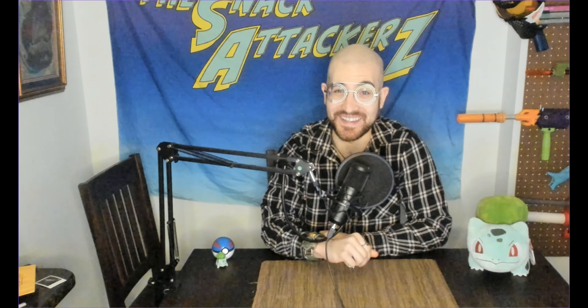Welcome Snacktackers, my name is Jason and I have another potentially fantastic product to review for you guys today. First I want to remind you to like, comment, subscribe, hit that bell — all the fun YouTube stuff.